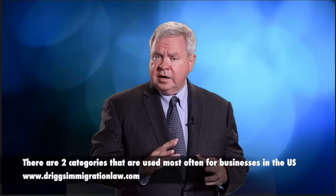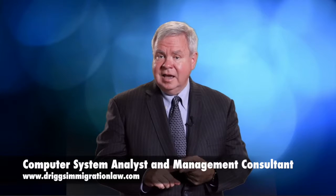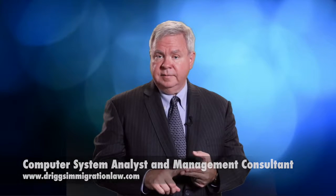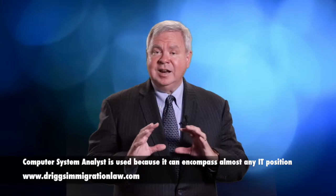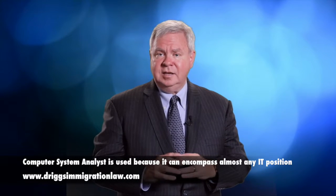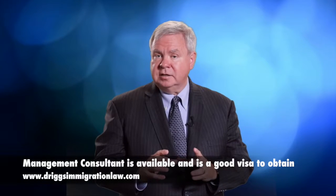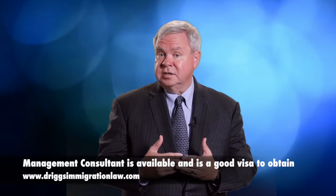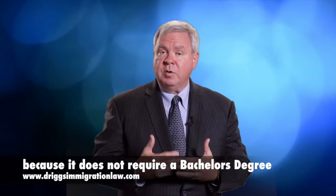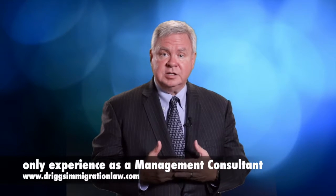There are two categories that are used most often for businesses here in the United States: computer system analyst and management consultant. Computer system analyst is used because it can encompass almost any IT position working with computers. The management consultant is a good visa to obtain because it does not require a bachelor's degree, only experience as a management consultant.